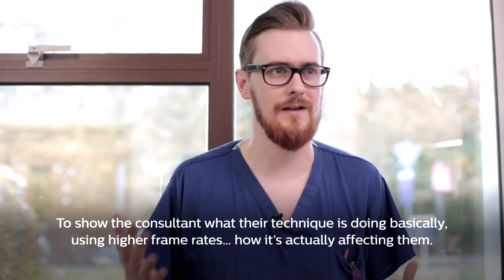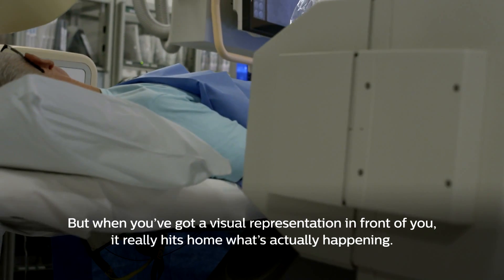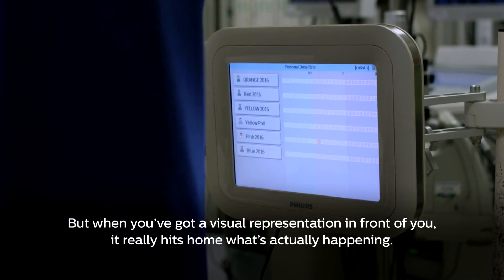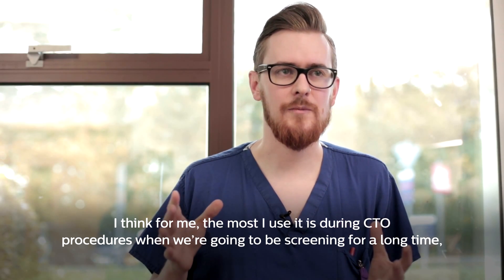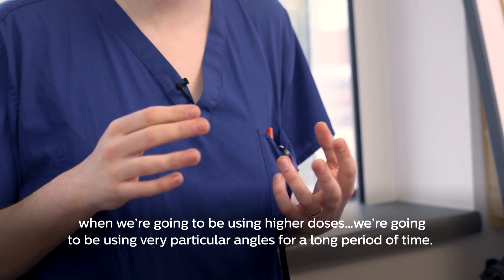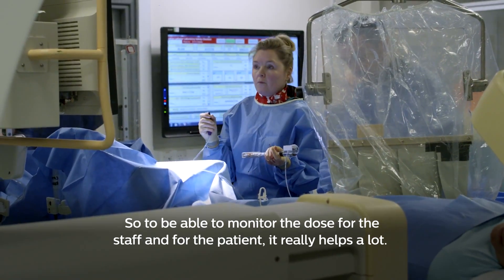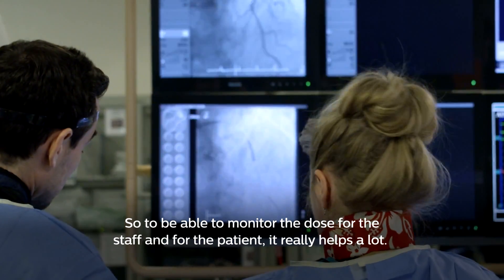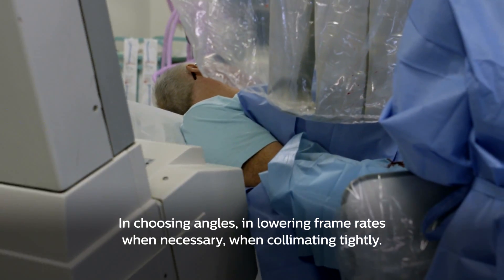Using a higher frame rate and seeing how it's actually affecting them — because it's so easy to ignore radiation when you don't see it. But when you've got a visual representation in front of you it really hits home what's actually happening. For me, the most I use it is during CTO procedures when we're going to be screening for a long time and using higher doses at very particular angles for a long period. So being able to monitor the dose for the staff and for the patient really helps a lot in choosing angles and lowering frame rates when necessary, and collimating tightly.